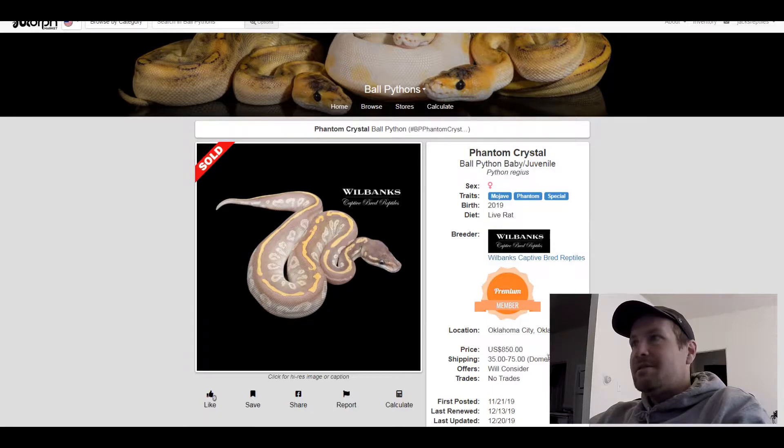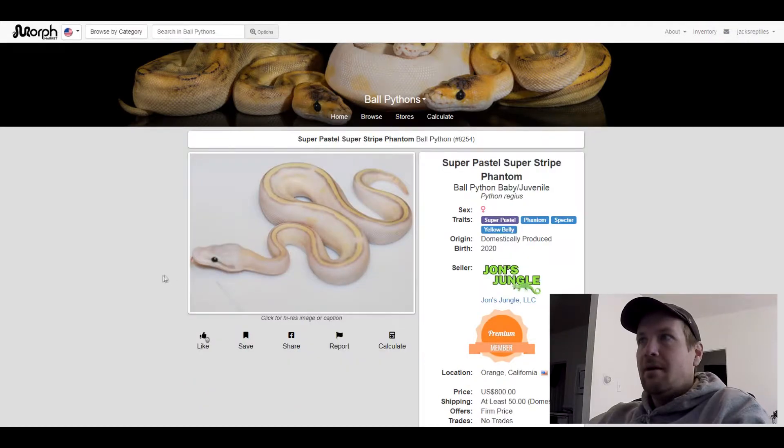This next one is a Super Pastel Phantom Specter Yellow Belly. I put this one on here because it's a white snake with a yellow line down the back — crazy. It looks like a genetic stripe. Really cool looking snake. This one's for sale for $800.